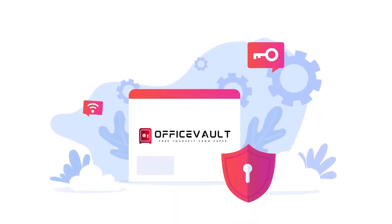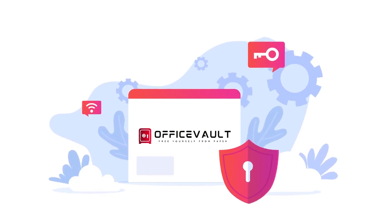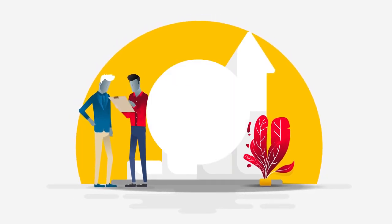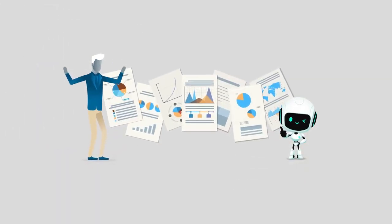Office Vault is designed using the high security encryption standards, giving you peace of mind. Our professional consultants will help you build the solution to grow with your business. Let us put an end to your paper-based misery.